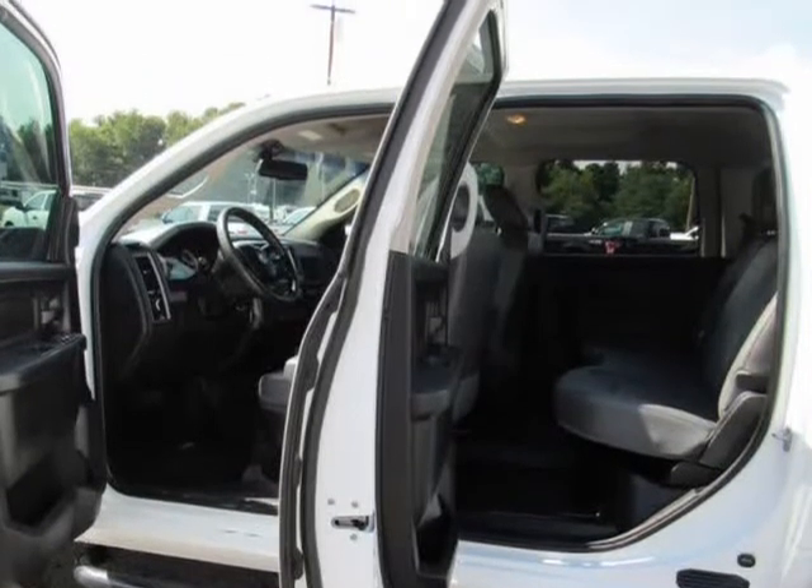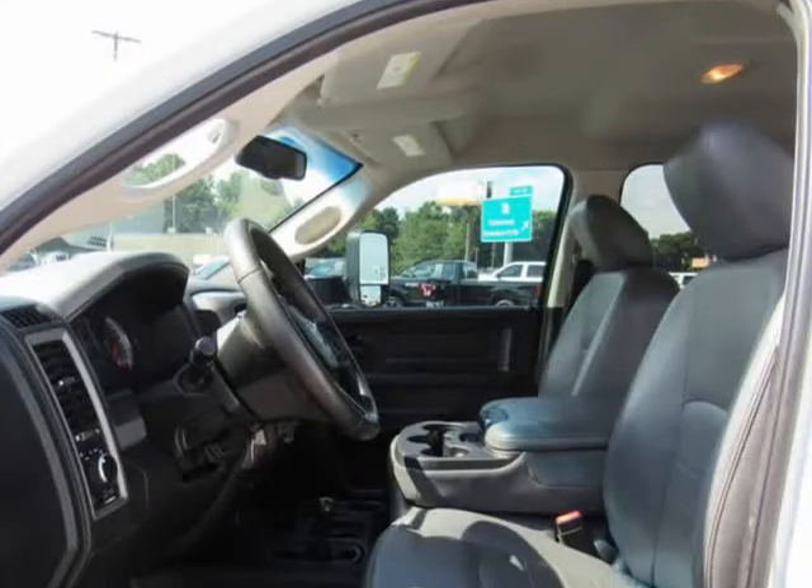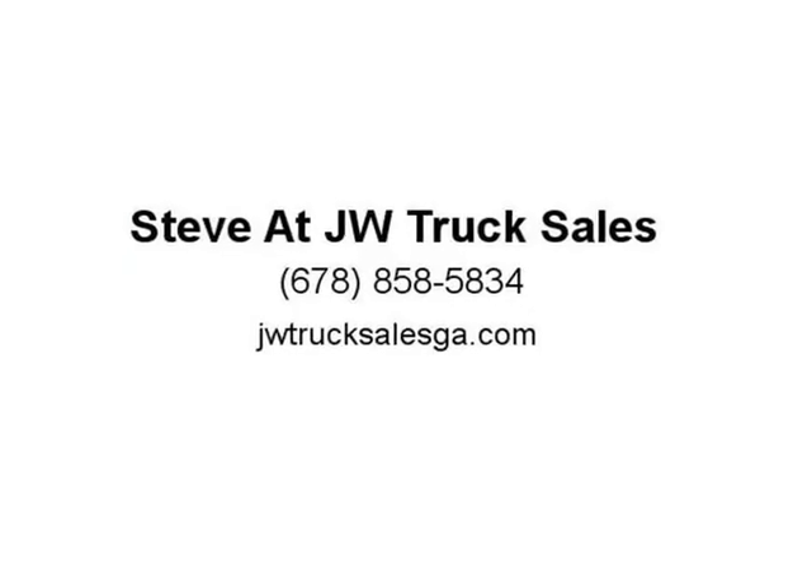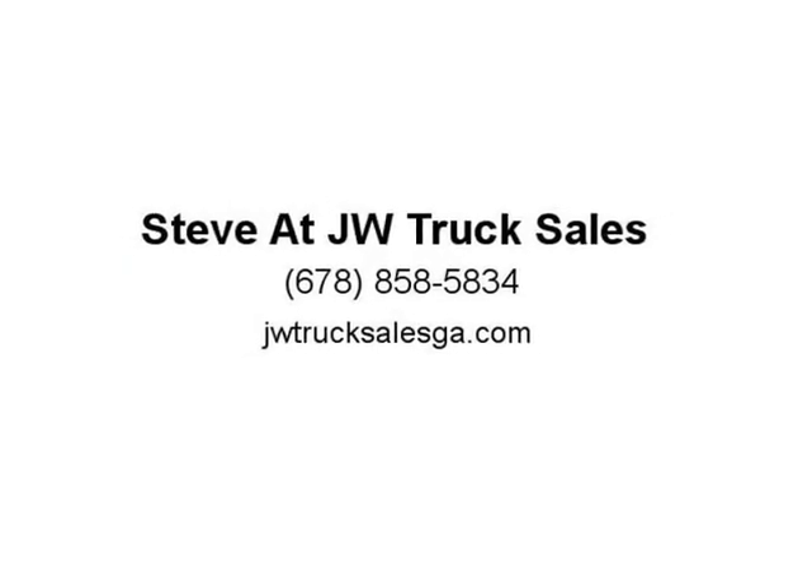Leaf Rear Suspension with Leaf Springs, Upfitter Switches. Exterior: Center Hub, Nexen Brand Tires, Black Front Bumper, Black Side Windows Trim, Black Front Windshield Trim, Black Door Handles, Front Wheels, Manual Extendable Trailer Style Mirrors, Fixed Rear Window, Light Tinted Glass, Fully Galvanized Steel Panels, Black Grille, Front License Plate Bracket, Cap Clearance Lights.